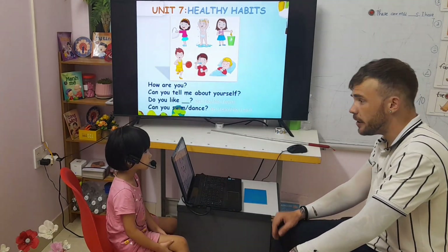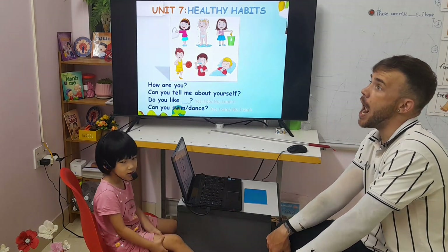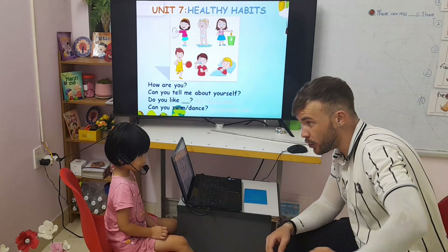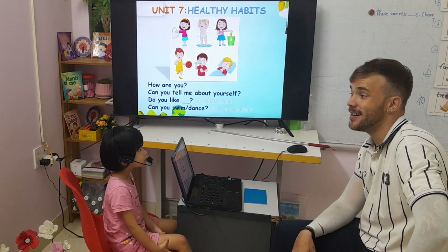And do you like fish? No, I don't. And do you like hamburgers? Yes, I do.